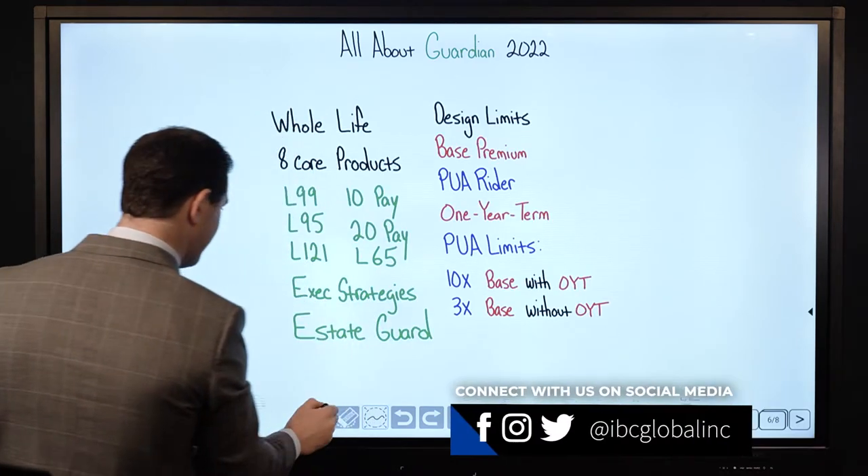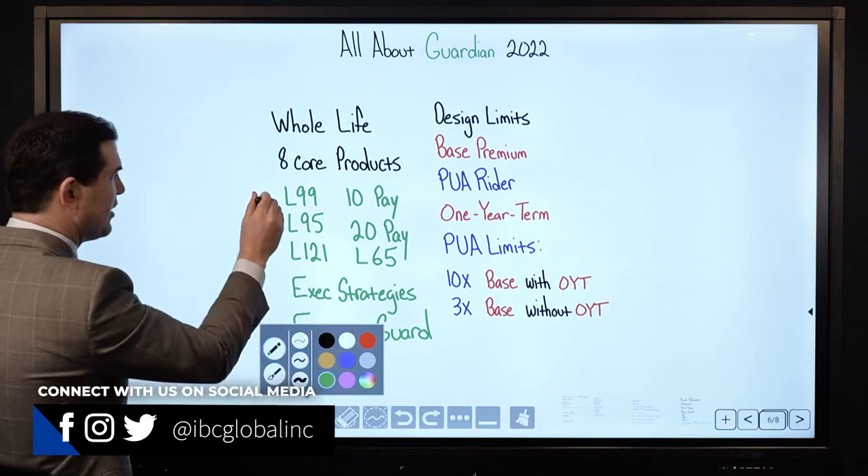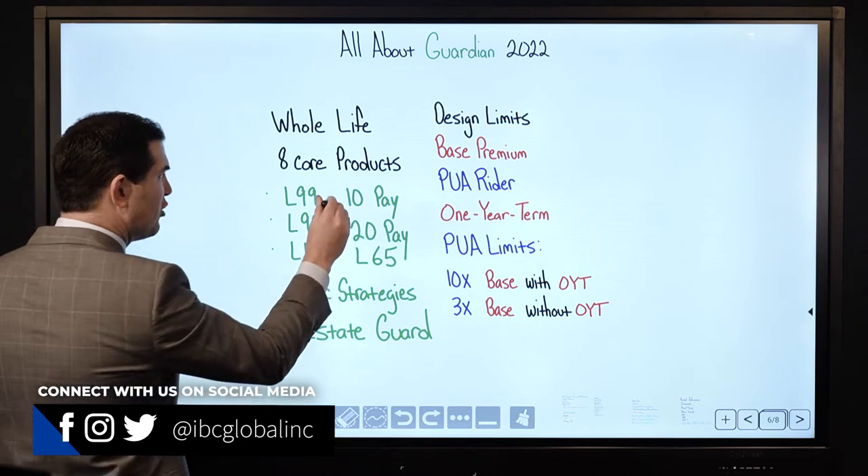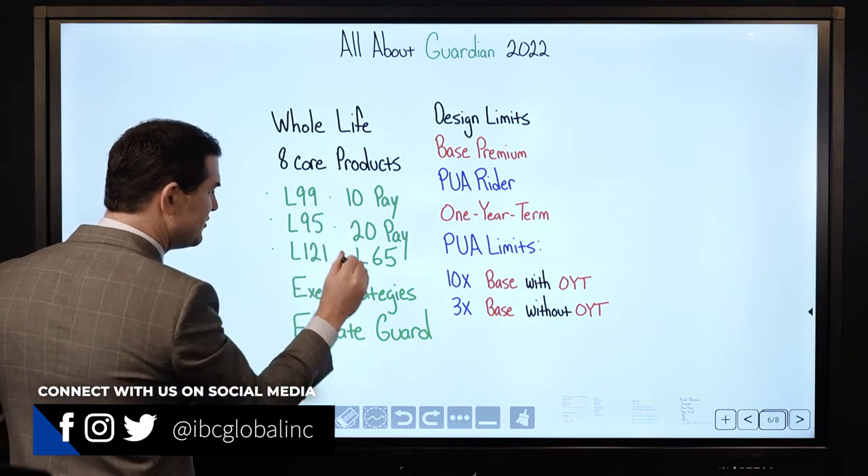The main products they offer are as follows: you've got their L99, L95, and L121, and they also have their 10-pay, 20-pay, and L65.